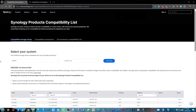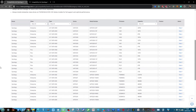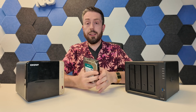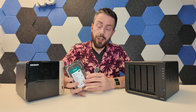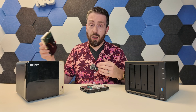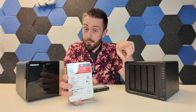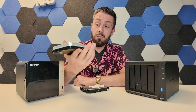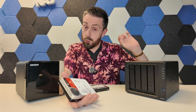Synology are pursuing a very aggressive compatibility and support list for storage media. When it comes to the main storage bays, you currently need to use Synology's own hard drives — only the HAT3300, HAT5300, and SAT5200 SSDs are listed. The problem: they don't cover all capacities, and availability isn't as good in some regions. If you put in something like a Seagate IronWolf 24TB drive, at the time of recording, the system won't even let you initialise — it just won't work.